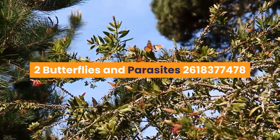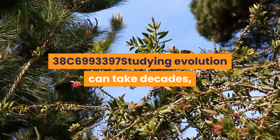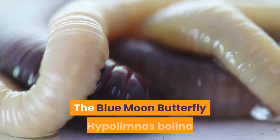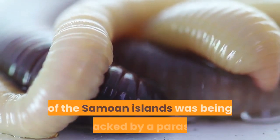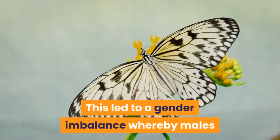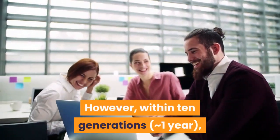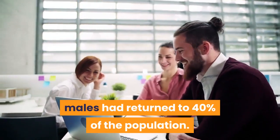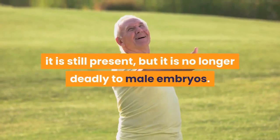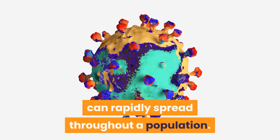2. Butterflies and Parasites. Studying evolution can take decades, but occasionally change happens incredibly rapidly. The blue moon butterfly of the Samoan Islands was being attacked by a parasite that destroyed male embryos, leading to a gender imbalance whereby males made up only 1% of the butterfly population. However, within 10 generations — just one year — males had returned to 40% of the population. This is not because the parasite has disappeared; it is still present, but it is no longer deadly to male embryos. This case shows how a mutation giving an advantage can rapidly spread throughout a population.